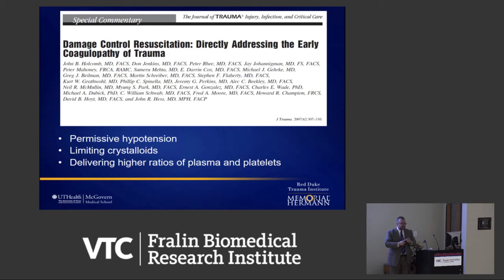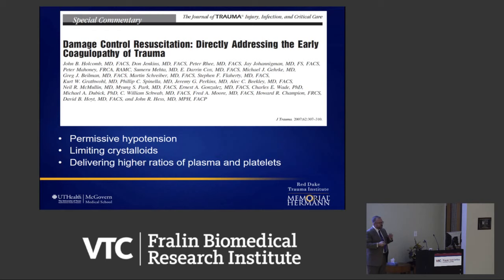Around 2006, the military put together a multidisciplinary team — anesthesiologists, hematologists, pathologists, blood bankers, surgeons, ER doctors, basic scientists — and said we have to take care of these military patients better. As I said earlier, the only winner in war is medicine. They developed concepts of permissive hypotension, limiting clear fluid, and getting back to a more whole blood-based resuscitation — calling it damage control resuscitation. One of the ways to pull that off is with a massive transfusion protocol, maybe whole blood, viscoelastic testing, and other adjuncts to get that DCR concept to work.